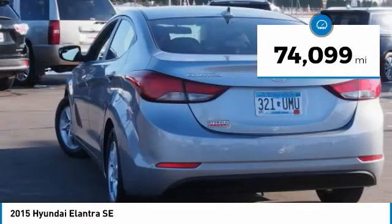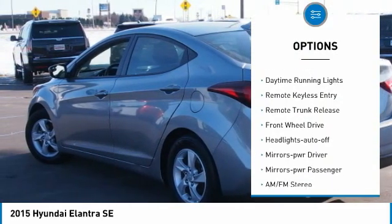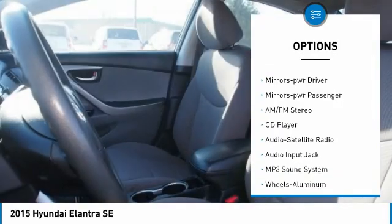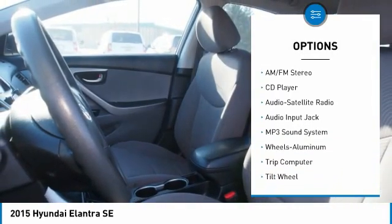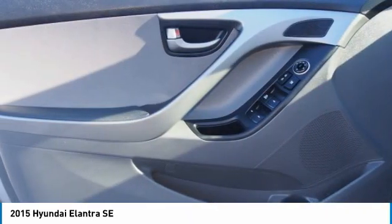Here are some of this vehicle's great options: aluminum wheels, heated side mirrors, traction control, daytime running lights, remote keyless entry, remote trunk release, front-wheel drive headlights auto-off, mirror memory, power passenger mirrors. Your new ride is just a phone call away.